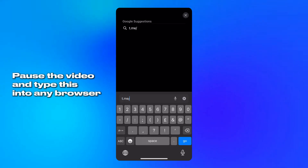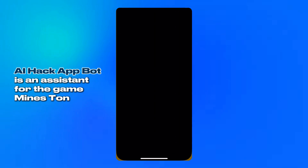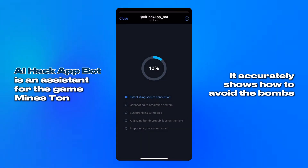It all started with a tool I've been using lately. Nothing complicated, no downloads, no installs. I just launch it through a messenger and that's it. I give it a few seconds to warm up. There's a little background setup. I usually wait a moment to let everything settle in.